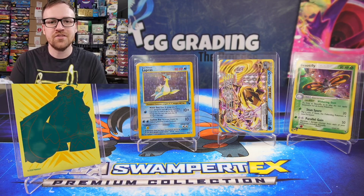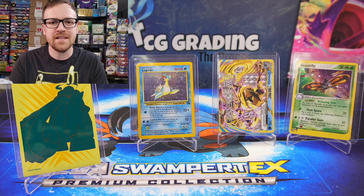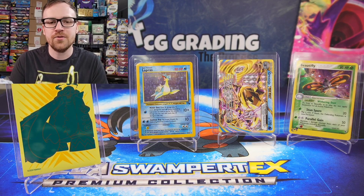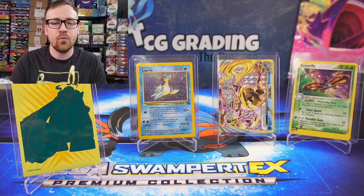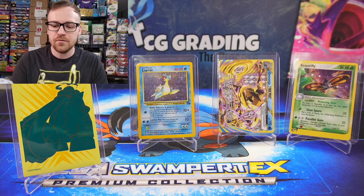Today we have a $10 budget challenge where we went on various buying sites such as TCGplayer.com, eBay, and Facebook Marketplace to find Pokemon cards with our $10 budget to add to our collection or even to flip for a profit. Today we'll be giving away one of the four cards you see in this video — just let me know down below in the comments what your favorite card is and if you win I'll send that card to you completely free of charge. Let's get into the cards.